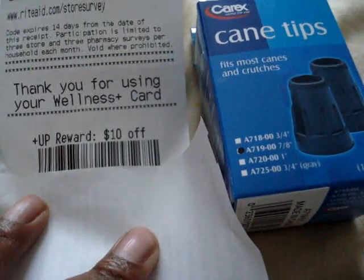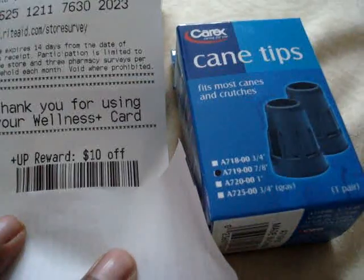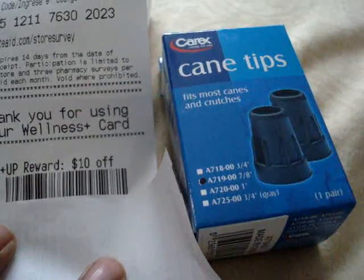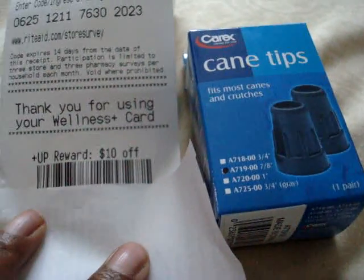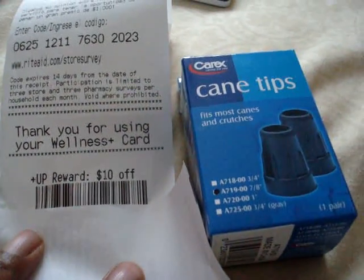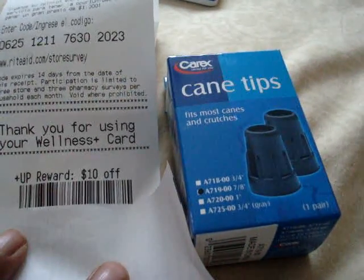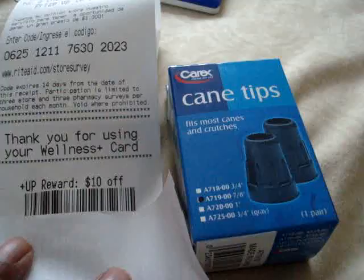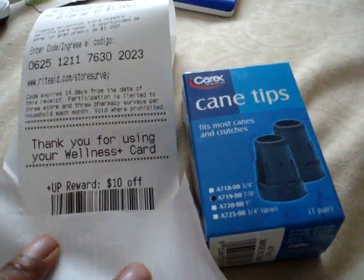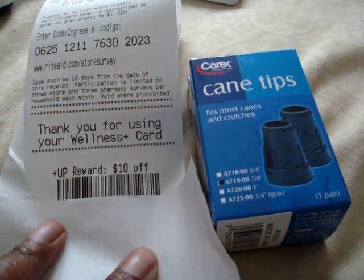Enjoy your savings and have fun at Rite Aid. I hope you do get your $10 up reward. This is about a $6 and change money maker. This is 2CrazyCouponMoms — again, thanking Stephanie87 for posting this video first. Have a great day, enjoy your savings. Please subscribe and please like my Facebook page at Facebook.com/2CrazyCouponMoms.